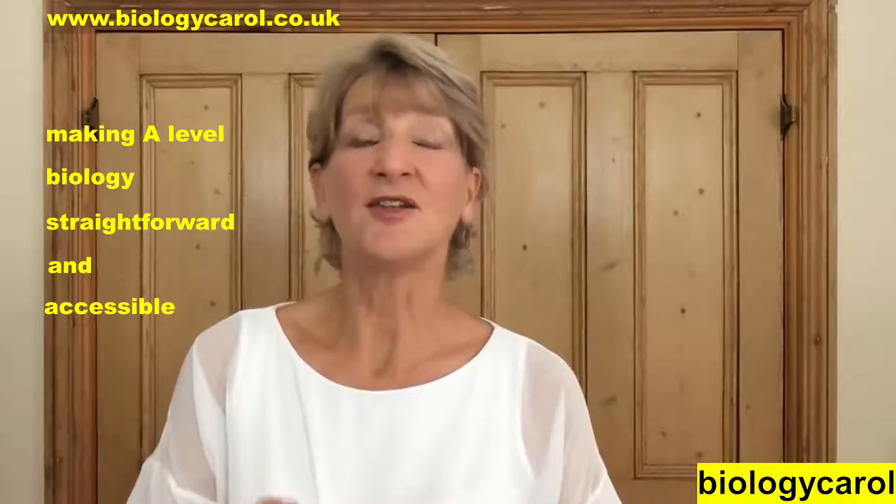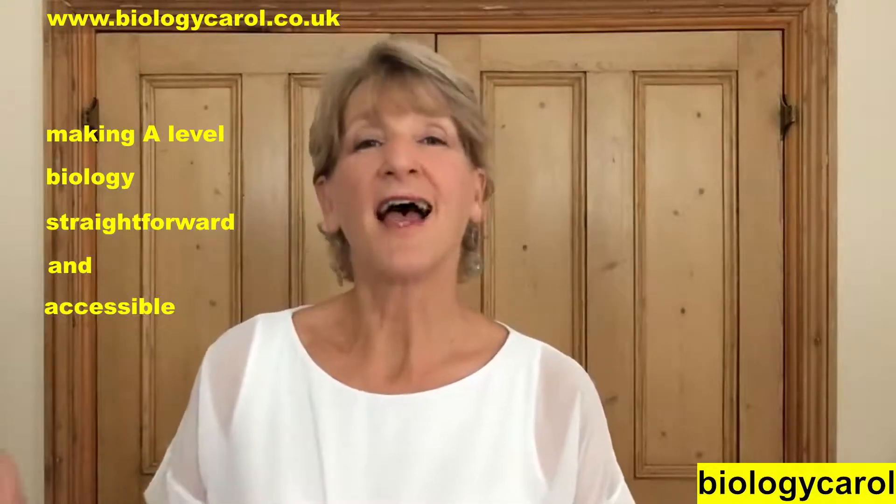Offer number three, and this is the one I'm most excited about. If you buy one of my bundles of videos, I can send you a link and you can send it to your friends, and if they use that link to buy my videos you get 10% of what they spend.